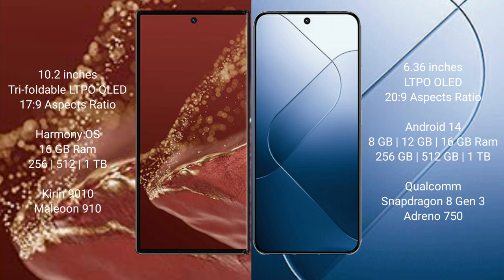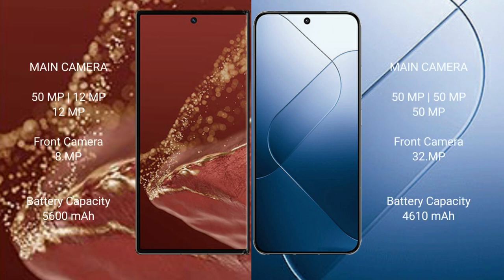The Xiaomi 14 comes with 8 GB, 12 GB, or 16 GB RAM and storage options of 256 GB, 512 GB, or 1 TB, powered by the Qualcomm Snapdragon 8 Gen 3 processor and Adreno 750 GPU.